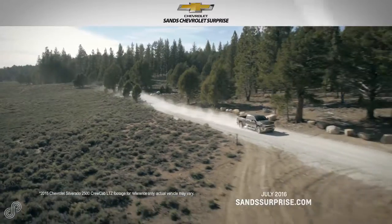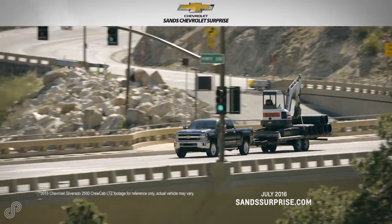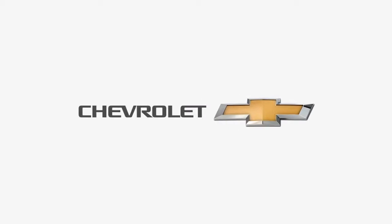Sand Chevrolet, serving Arizona for 80 years. Chevrolet, find new roads.